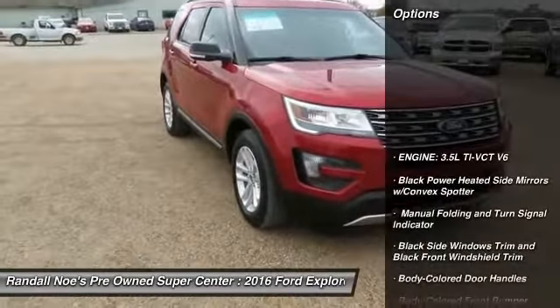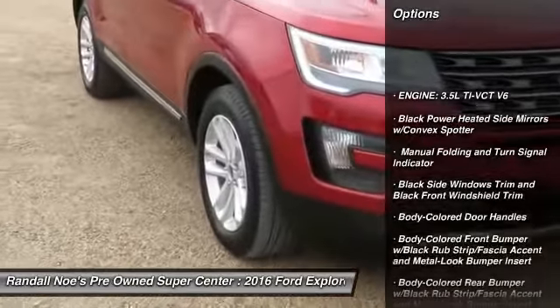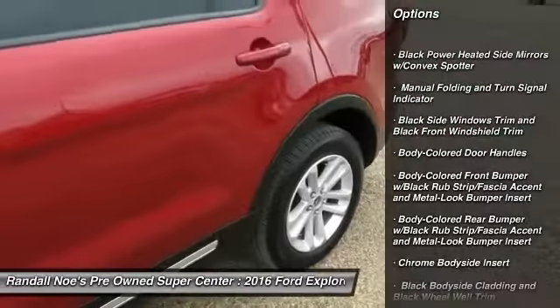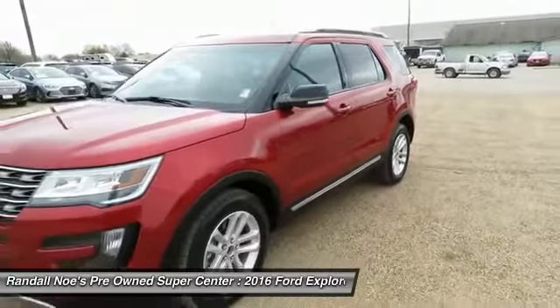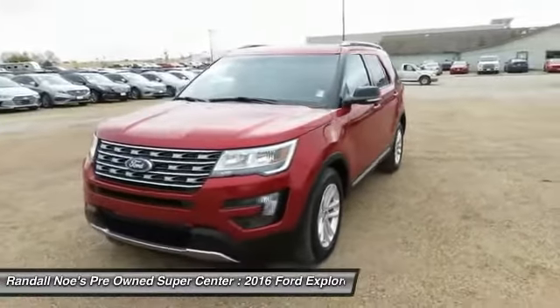Bluetooth. Leather wrapped steering wheel. Front wheel drive. Clock. Compass. Outside temperature gauge. Day-night rear view mirror. Perimeter alarm. Body color door handles. Tinted glass.